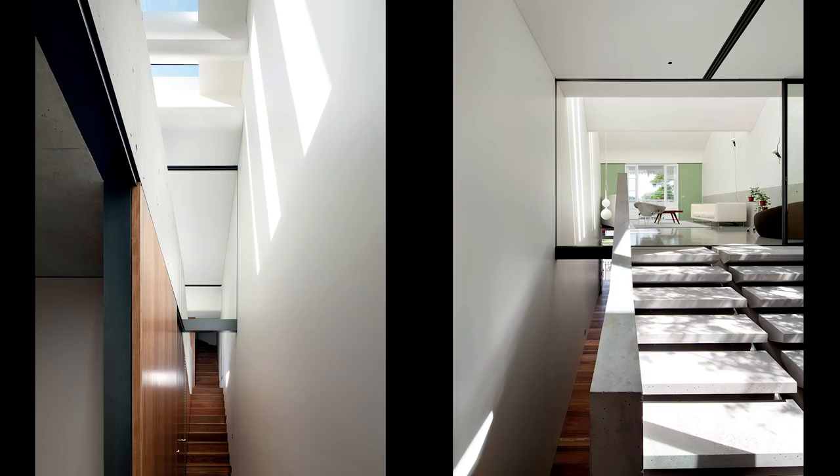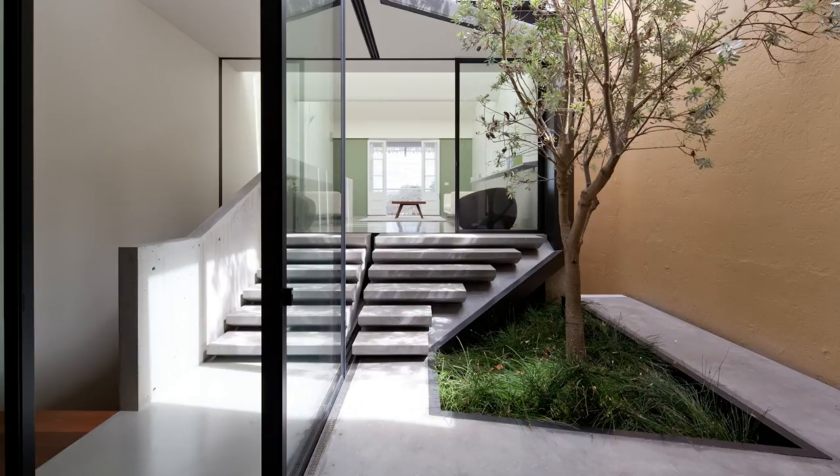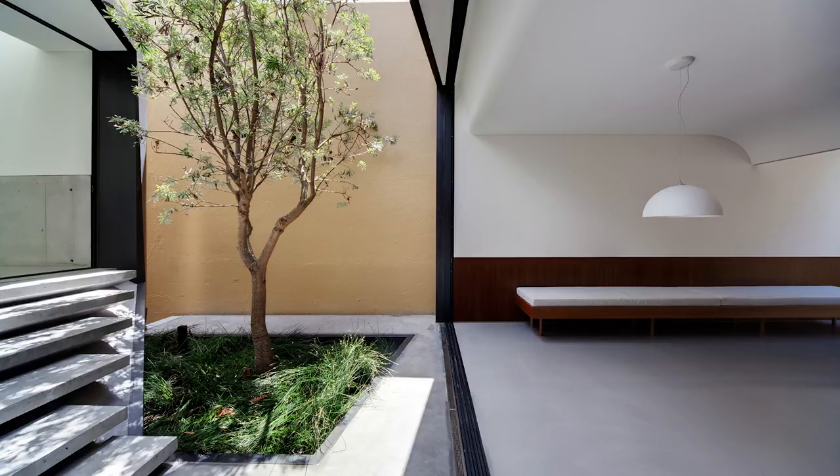As you enter through the front door you enter into a three-storey height space, top-lit by the skylights. Then you rise up the flight of stairs, and as you reach the top of the stairs where the living room is, you're adjacent to a lovely tree in the middle of the courtyard — which is very different from a traditional terrace house experience.